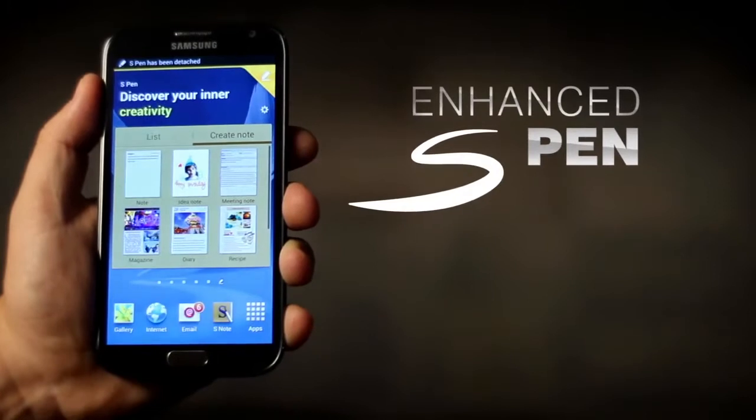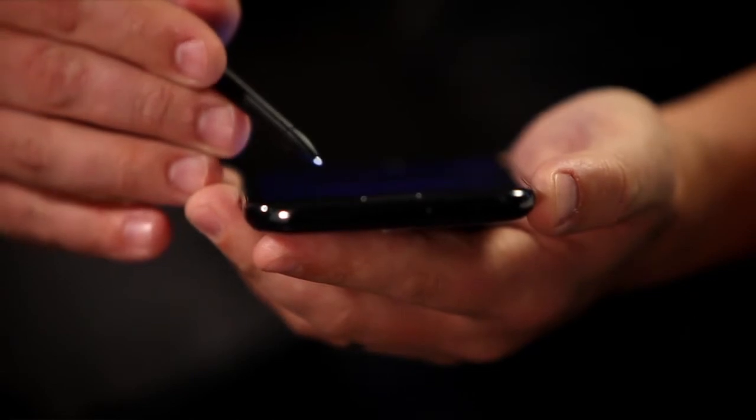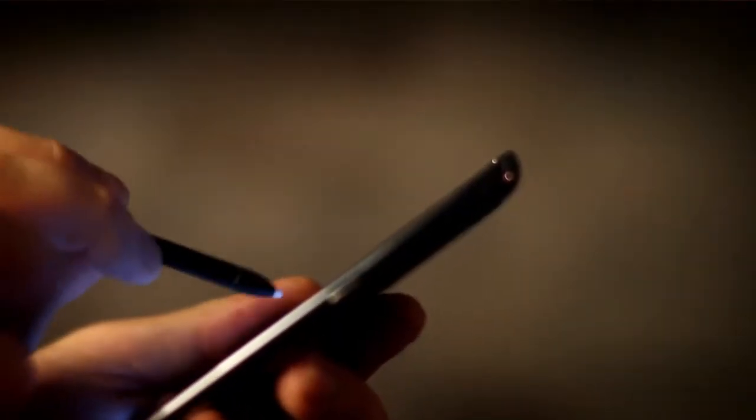One of the things that really set apart the original Note was the S Pen. It's back and it's enhanced for the Note 2. One of the most exciting new ways to use the enhanced S Pen is with AirView — you can hover over the screen to preview content.